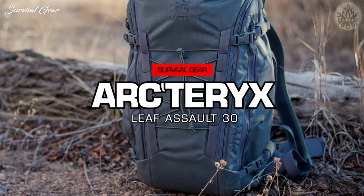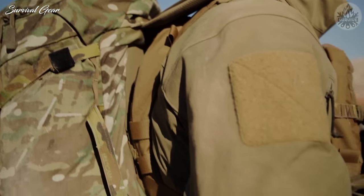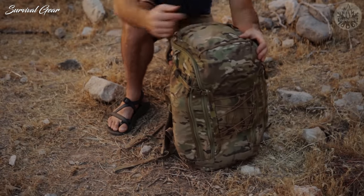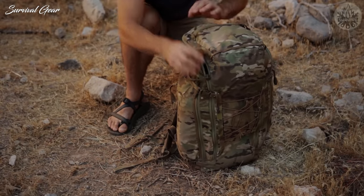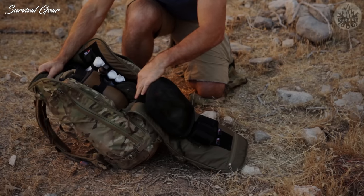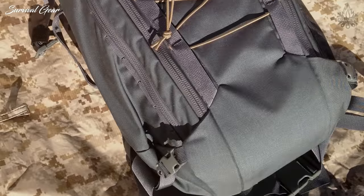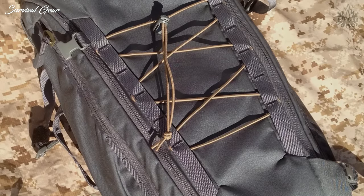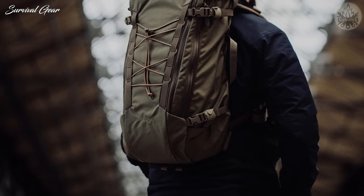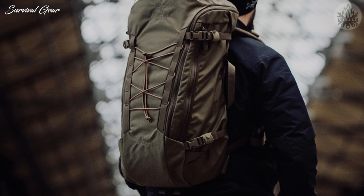Arc'teryx LEAF Assault Pack 30. You won't need to dig for your gear with the Assault Pack 30 from Arc'teryx LEAF. This EDC backpack has a zippered clamshell opening that reveals a 30-liter main compartment lined with hook-and-loop velcro for additional organizational pouches. It's highly versatile, lightweight, and doesn't sacrifice visual appeal for functionality. The Assault Pack 30 is constructed from HT 500D Cordura nylon, making it durable enough to hold up to the harshest weather and environmental conditions.